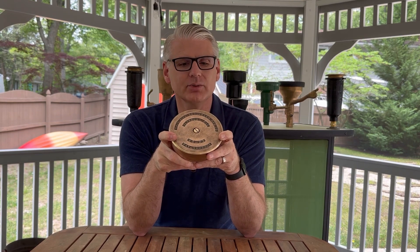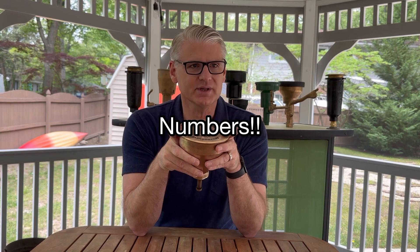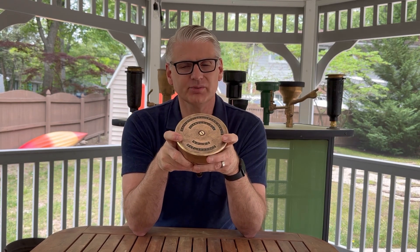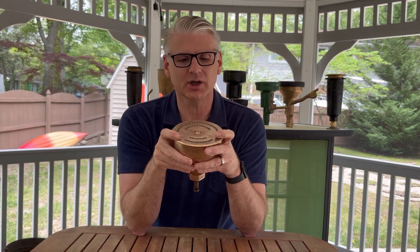Rain Bird continues that standardized body approach to this day, very consistently. The 47, 41, and 51 series sprinklers are changed just by changing the internals while using the exact same body — which is economically smart, and from a maintenance or contractor perspective it makes what you need to stock much simpler.